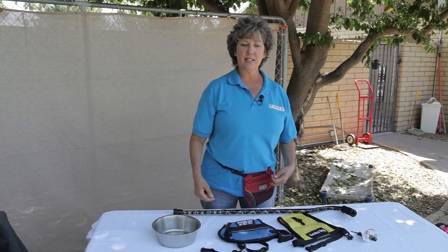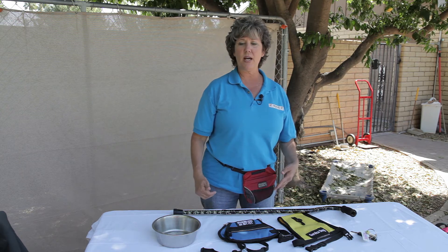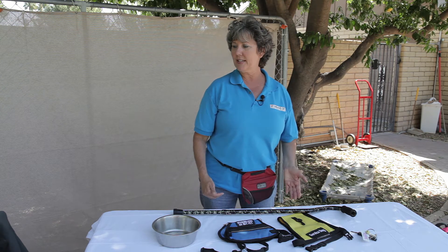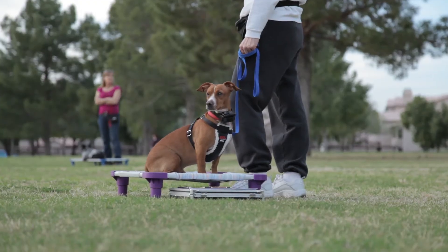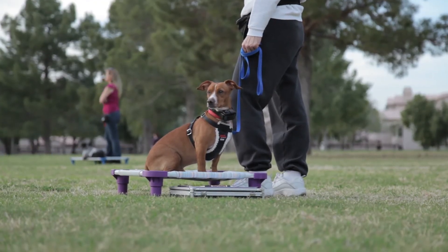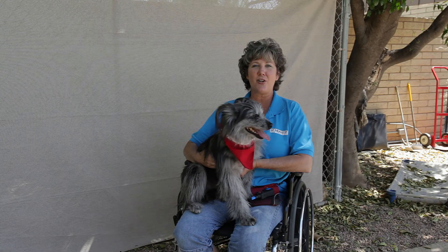We also would like to see that the dog can position himself in public, under and out of the way. So we'll teach him to go under a chair and stay there until he's released, to walk well in public, and be a manageable, controlled model citizen. And those are some examples of trained skills for an assistant dog.